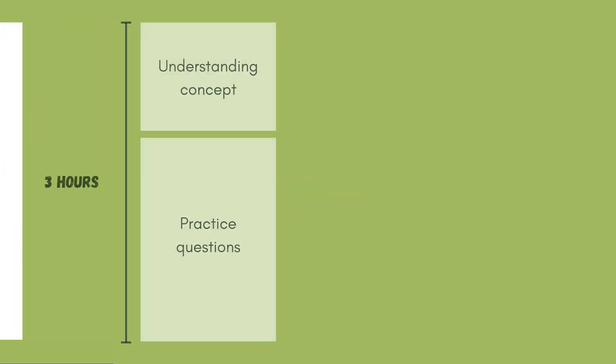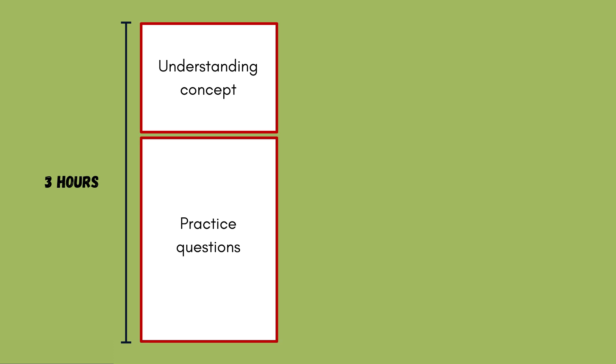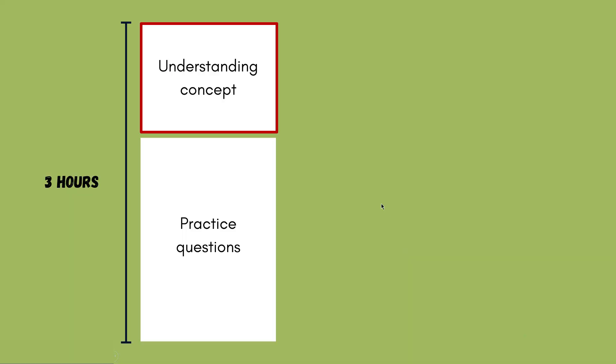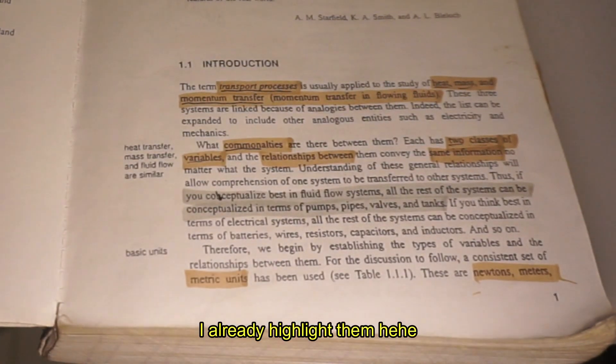I usually divide my study session into two parts: first, I understand the concept, and second, I practice the questions. This method isn't ideal for cramming everything before an exam, but it is highly effective for long-term learning. For the first study section, I start by reading the title of the chapter, followed by the objectives or the introduction, to understand what I'm about to learn. I highlight key terms from the introduction and keep them in a separate note.